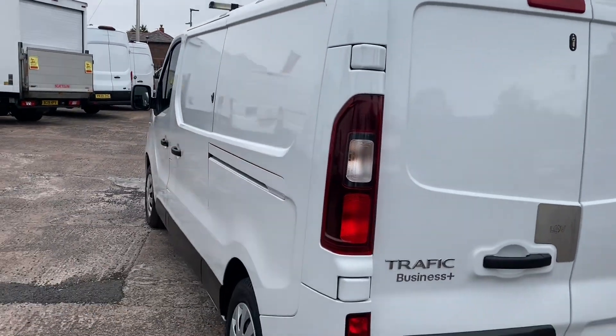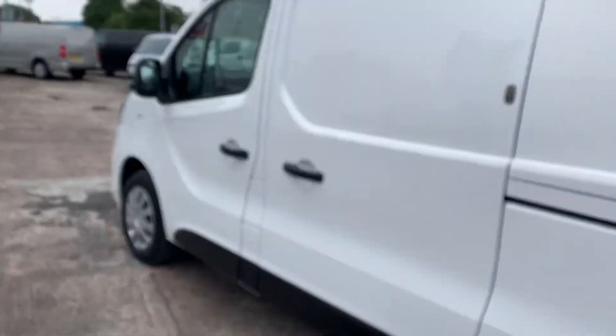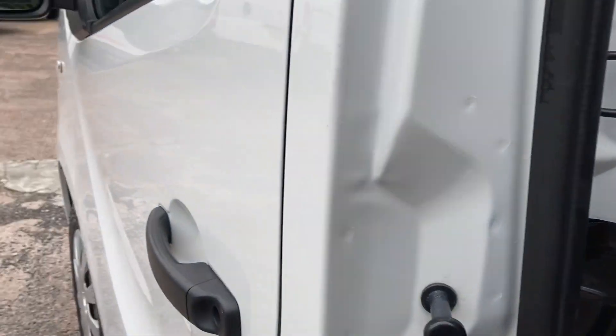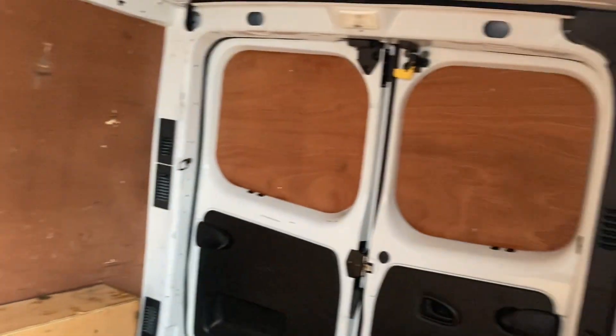It's a lovely clean vehicle. It's got a security lock on the side loading door as well. There's the interior — the bulkhead's all in good order. Back doors are all good.